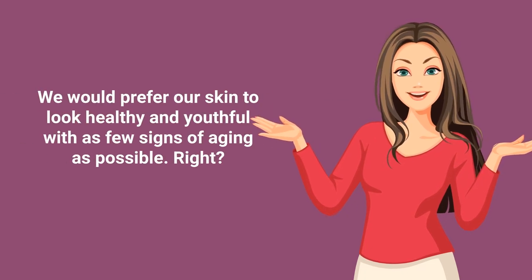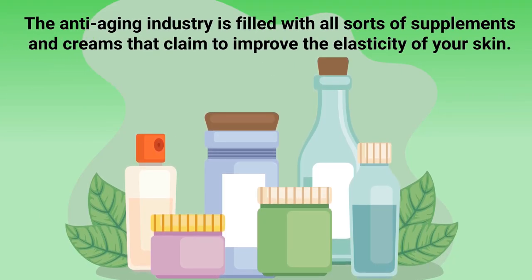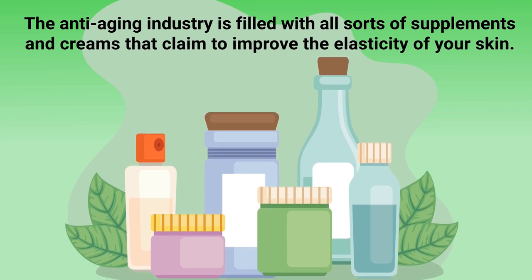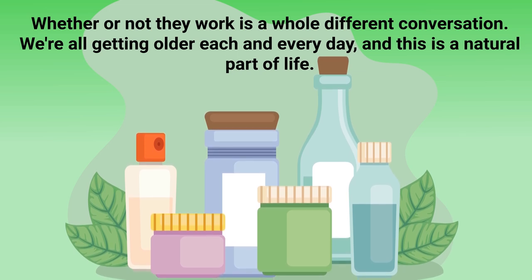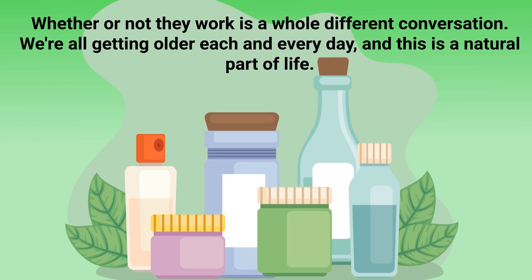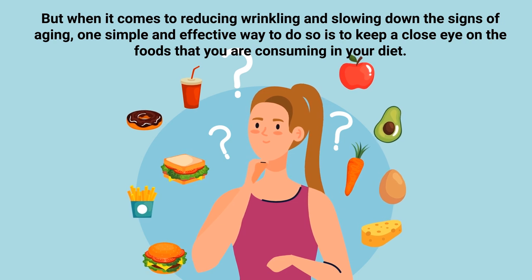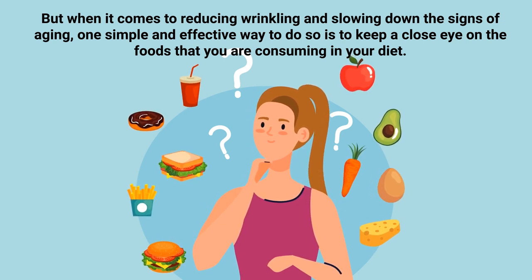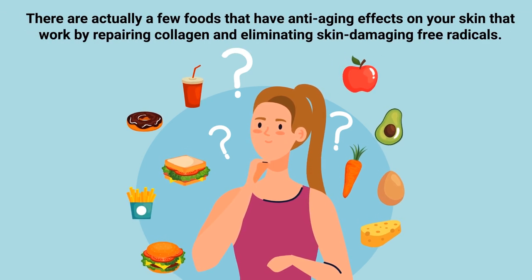We can all agree that we would prefer our skin to look healthy and youthful with as few signs of aging as possible. The anti-aging industry is filled with all sorts of supplements and creams that claim to improve the elasticity of your skin. We're all getting older each and every day, and this is a natural part of life. But when it comes to reducing wrinkling and slowing down the signs of aging, one simple and effective way is to keep a close eye on the foods you're consuming in your diet.